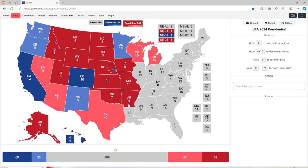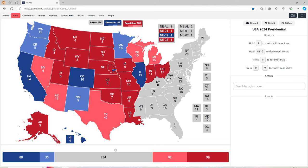Arkansas with 6 electoral votes is red for Donald J. Trump. Louisiana with 8 electoral votes is red for Donald J. Trump. Illinois with 19 electoral votes is blue for Kamala Harris. Indiana with 11 electoral votes is red for Donald J. Trump. Ohio with 17 electoral votes is red for Donald J. Trump. West Virginia with 4 electoral votes is red for Donald J. Trump. Kentucky with 8 electoral votes is red for Donald J. Trump.